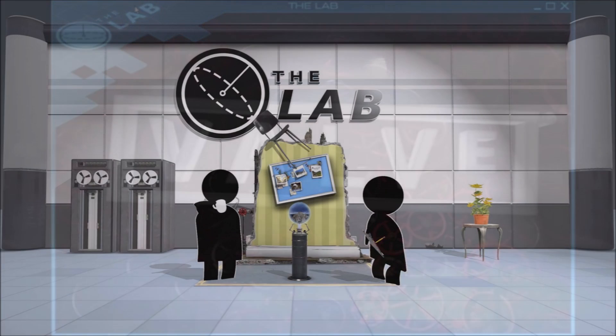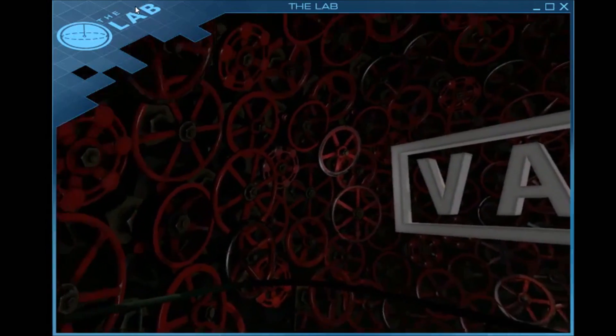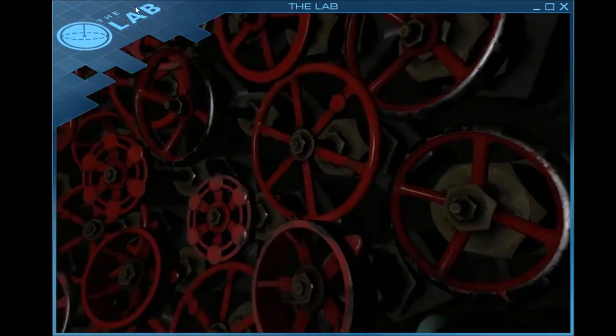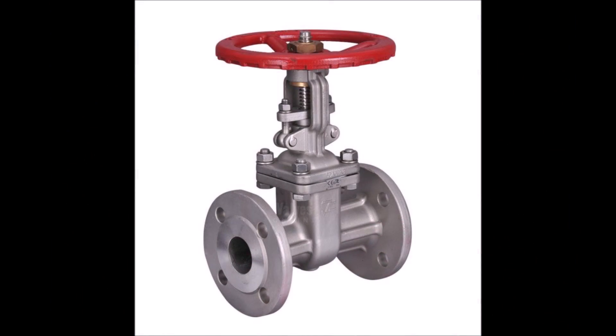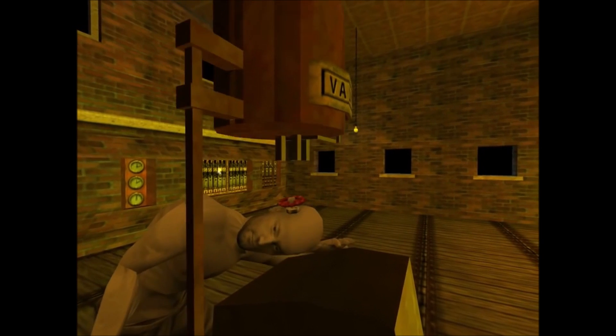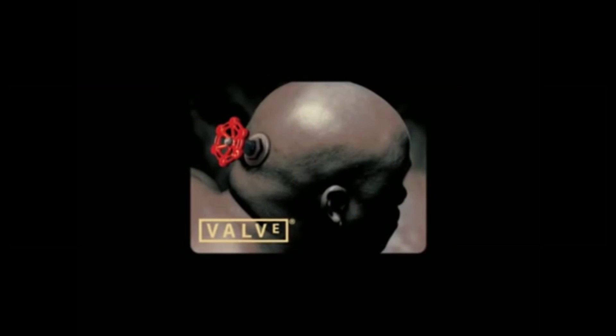Now, this is a logo you would see before the beginning of Valve's virtual reality games like The Lab. The room full of valves can be considered unwelcoming, but you have to admit that it's very creative. You have to give credit to Valve for actually using the object they're named after in all of their logos, even with their 1998 one. Whilst working on this video, I noticed that Valve changed their logo from this to this in 2018, meaning that Valve's next game will most likely scrap the 2006 logo and have something new, or they could just edit it and replace the Valve logo with this. I guess we'll just have to wait and see.